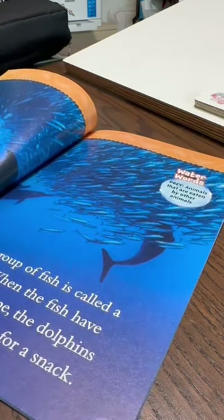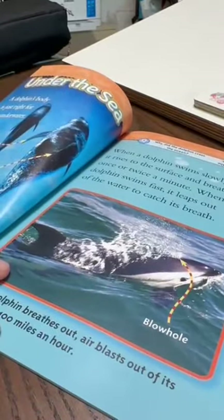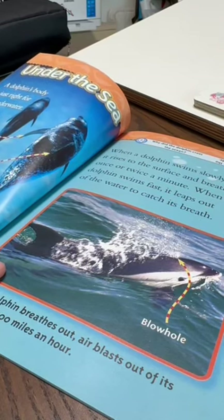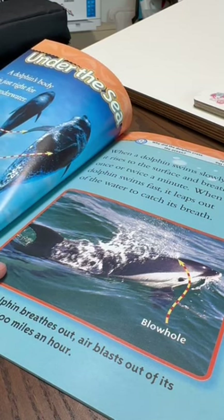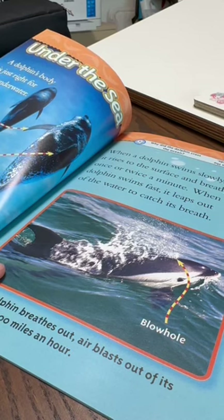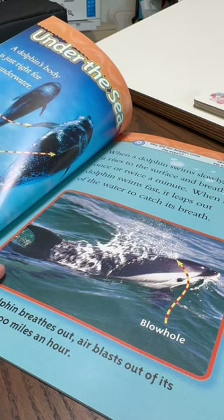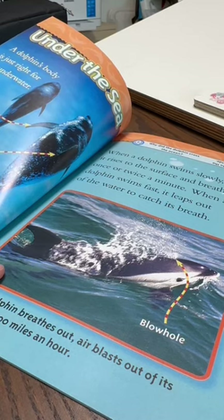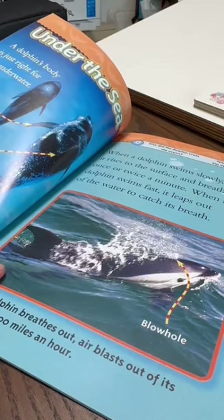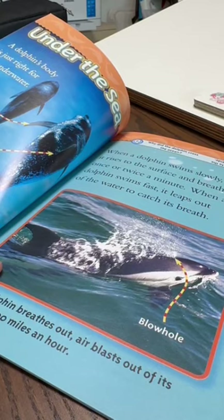Under the sea, a dolphin's body is just right for underwater life. Flippers help a dolphin start, stop, and turn. The fin on a dolphin's back helps it stay balanced as its powerful tail pushes it through the water. When a dolphin swims slowly, it rises to the surface and breathes once or twice a minute. When a dolphin swims fast, it leaps out of the water to catch its breath.